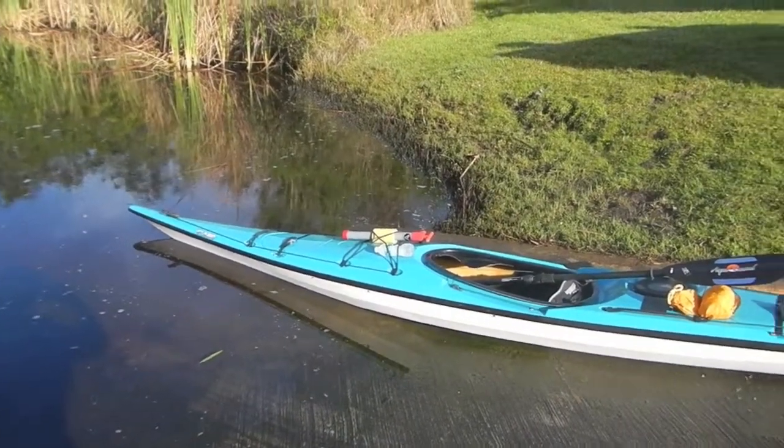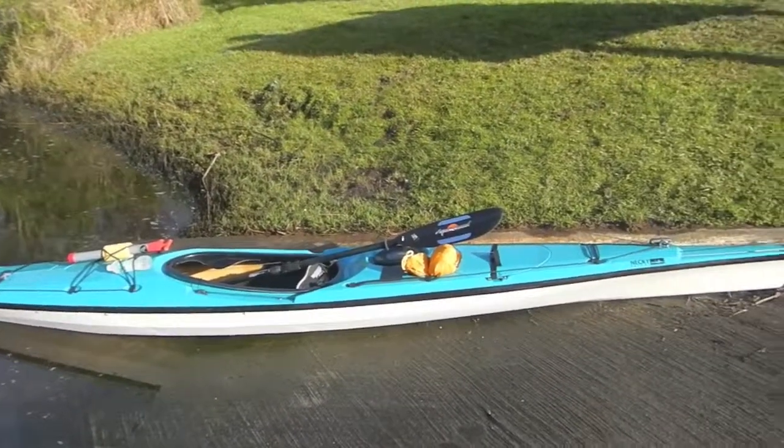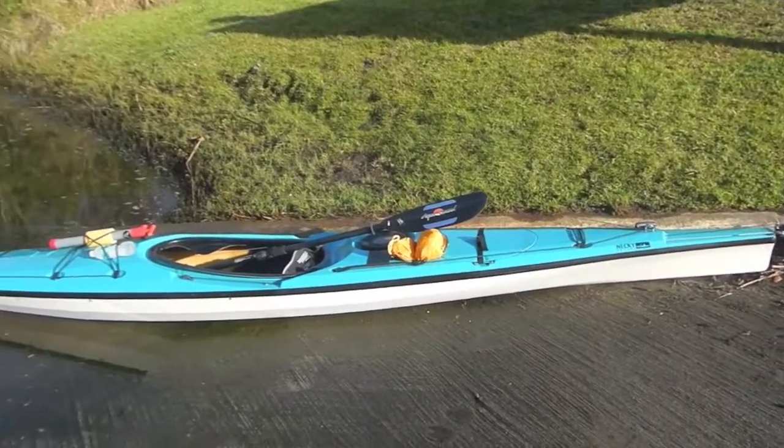Great looking boat for one that's probably over 10 years old. I paid a really good price for it.